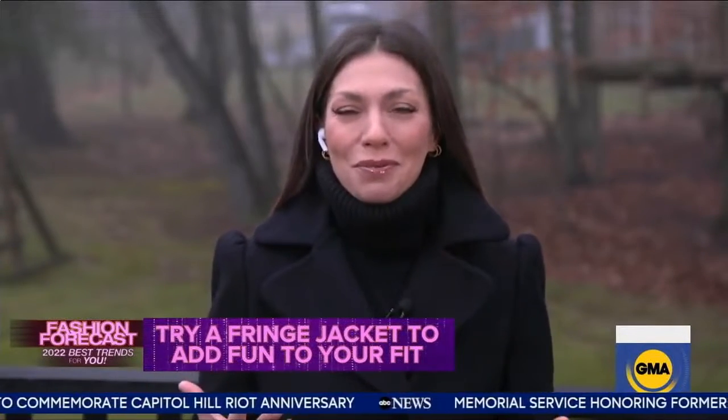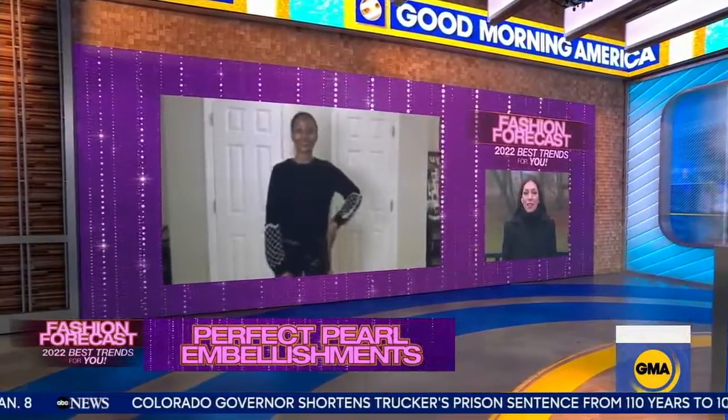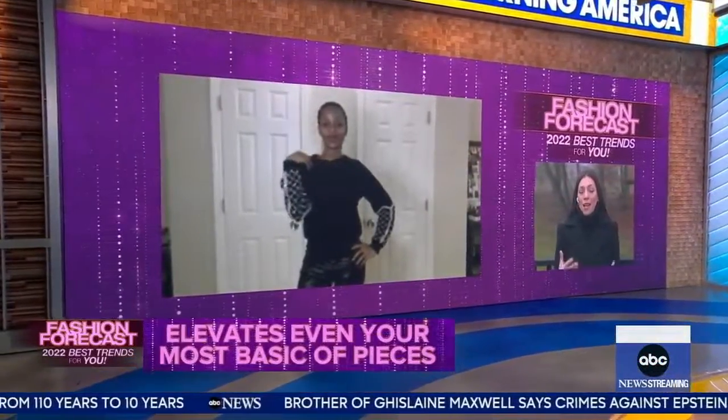It's all about pearl embellishments this season. We're seeing tons of pearls, and it even has its own name: Pearl Core. As you can see on Jen, she's wearing a sweatshirt that has pearl embellishments that completely change the look. A simple black sweatshirt is completely elevated just by adding these beautiful, regal pearls. If you want your pearls to really stand out, put them on a darker color tone like black — it really pops.